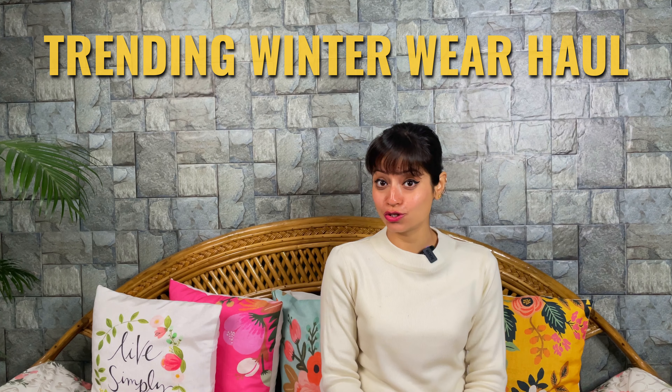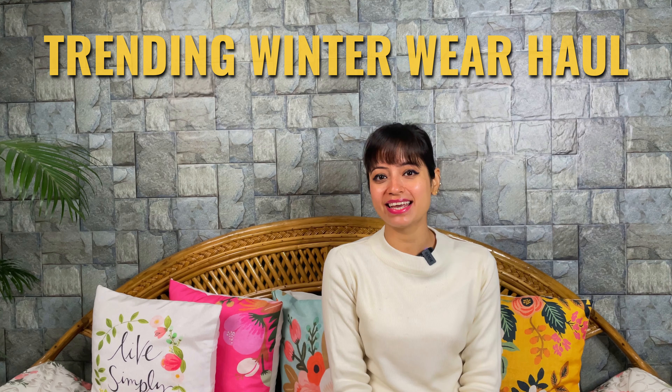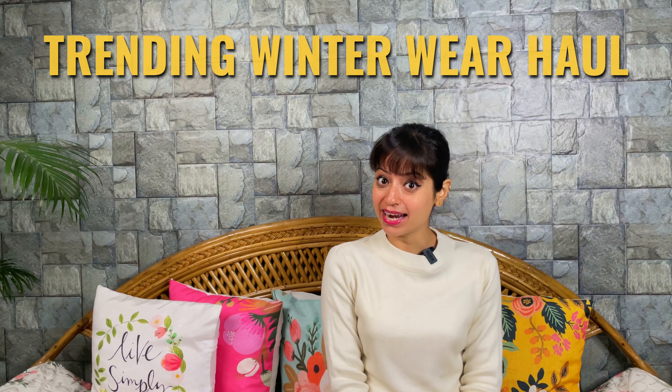In today's video, I have brought you an amazing collection of sweaters that are going to be very useful. I have tried adding multiple varieties, all under Rs. 1000, which you can wear in light winters when it's very cold and also some are great for evenings. If you're new here, please take a moment to subscribe to my channel. Now without wasting any time, let's get started.